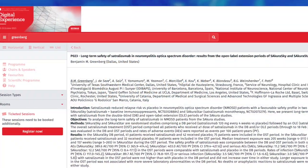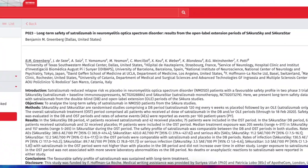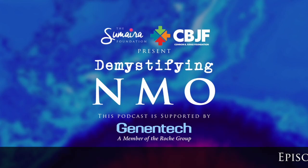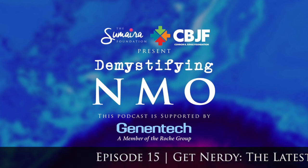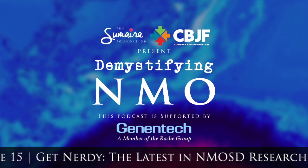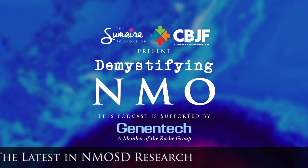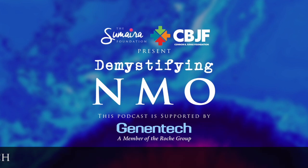Dr. Greenberg presented on satralizumab, discussing the latest long-term safety and efficacy in open-label extension studies. Satralizumab blocks that inflammatory cytokine IL-6 and significantly reduced relapse rates with positive safety profiles in the two core clinical trials. Results from this open-label extension for up to four years showed a safety profile comparable to the double-blind controlled period. Rate of infections were similar, there was no anaphylaxis, injection-related reactions weren't serious, and overall there was a favorable safety profile with no new safety findings observed.